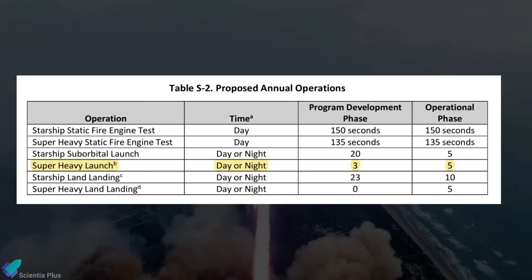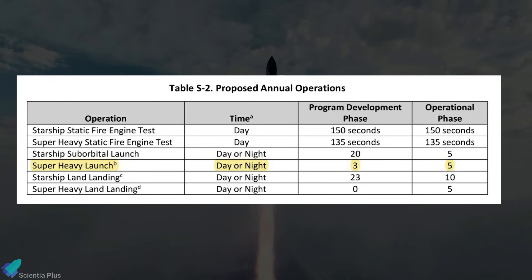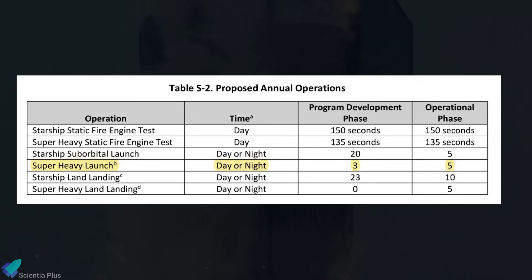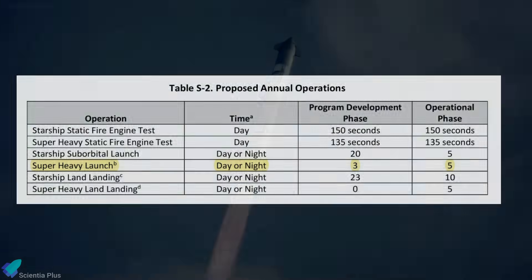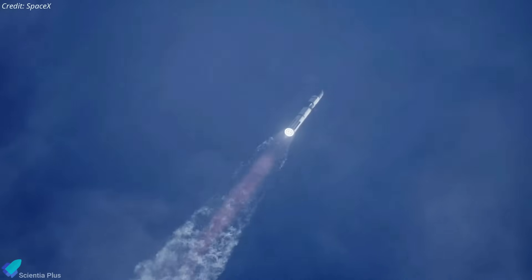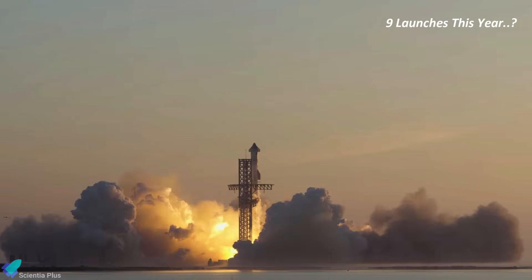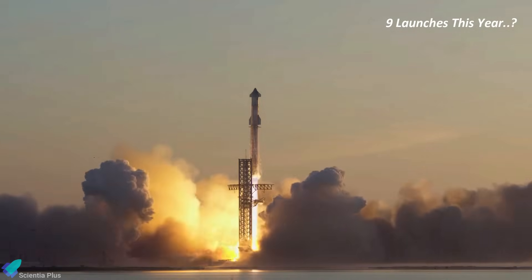Also, only five Starship flights per year are currently permitted from Starbase, as per the final programmatic environmental assessment for the site passed in 2022. SpaceX has already applied for a waiver from the FAA, so regulatory approval is also necessary to achieve nine Starship flights this year. What do you think — can SpaceX launch Starship nine times this year? Let me know in the comments below.